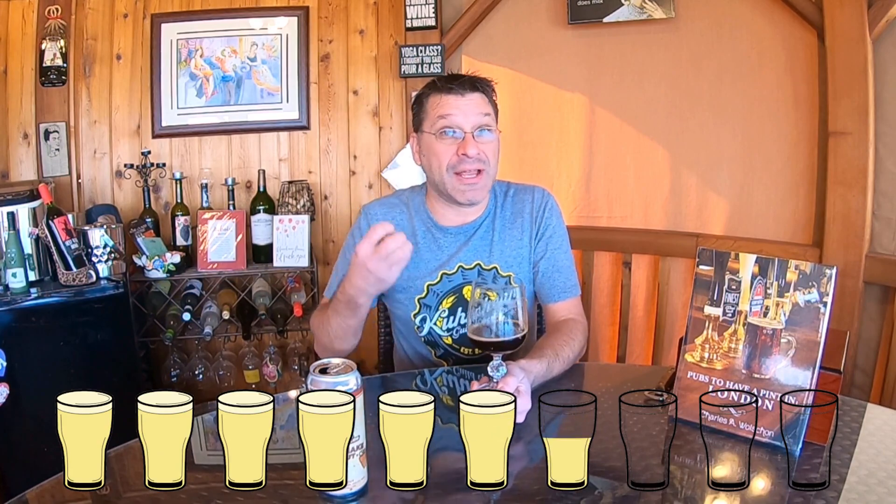What would I give this on the pint meter? It's a very easy drinking beer. I will say I wish the mouthfeel was a little fuller-bodied — it drinks really light. Now that it's opened up a bit more, I'm also getting a cola-esque quality coming through. On the pint meter, I'm gonna give this beer a 7.5.